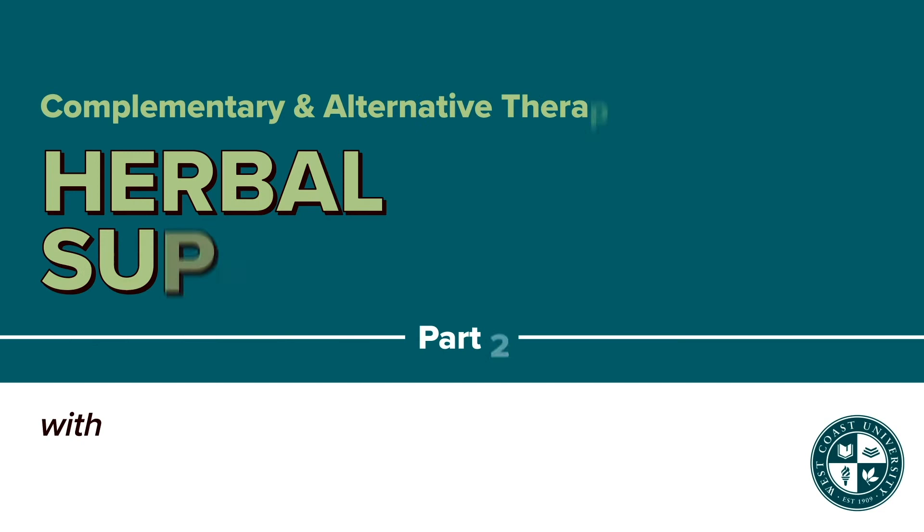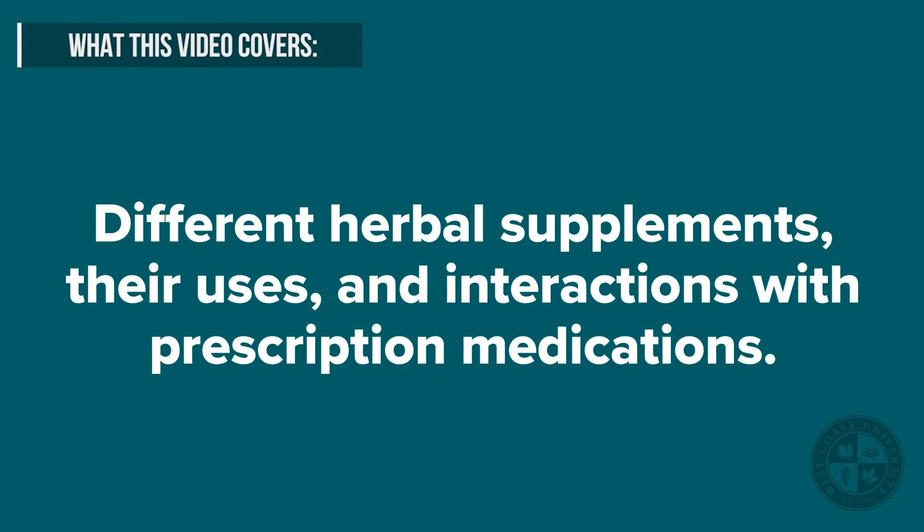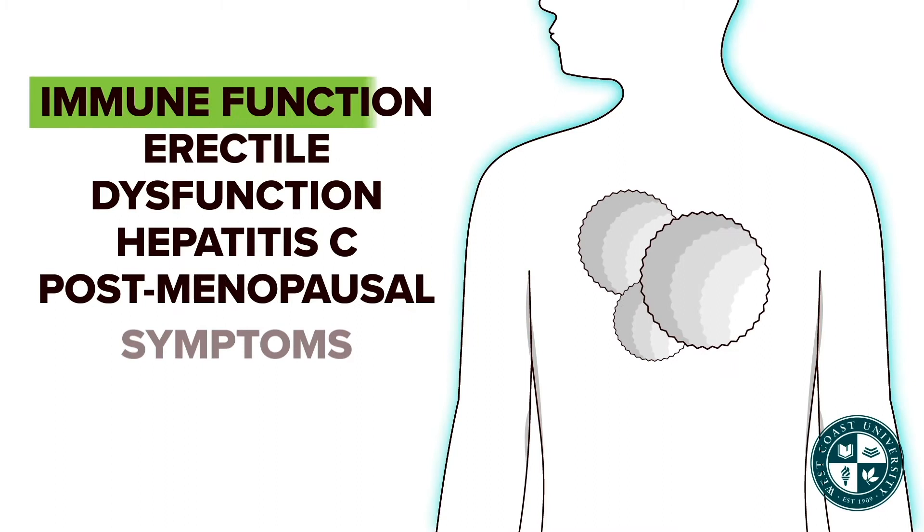Welcome to complementary and alternative medicine, focusing on herbal therapies or herbal medications. In this video we will discuss some herbal medications or supplements, their uses as well as interactions. Ginseng is used to boost immune function, treat erectile dysfunction,